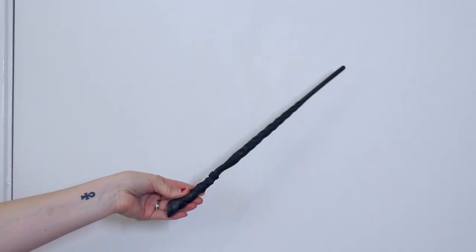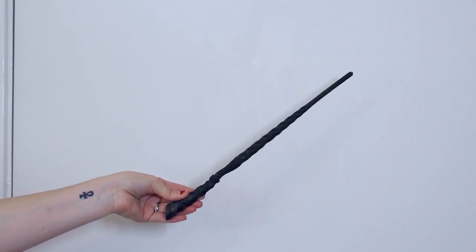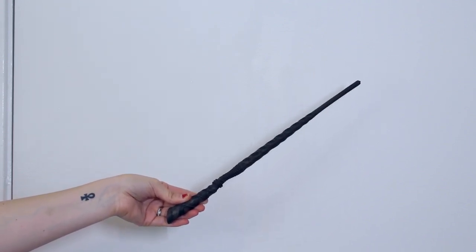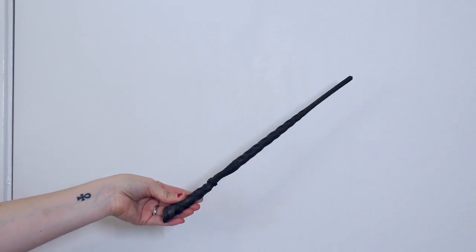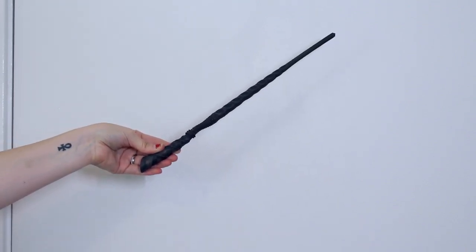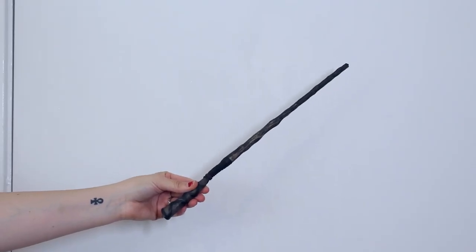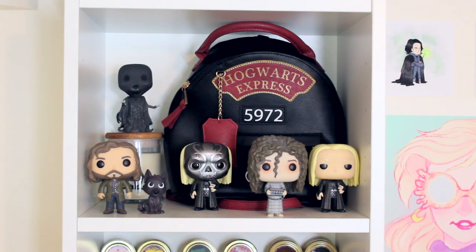Then I have two wands from Ollivander's. Andrew and I were lucky enough to be gifted these when we were on our honeymoon at the Wizarding World of Harry Potter. Ollivander did a private skit just for the two of us — this is the wand that chose me, and this is the wand that chose Andrew.